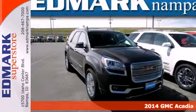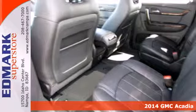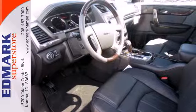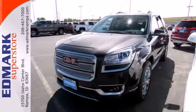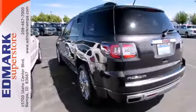Here's a 2014 GMC Acadia. Benefit from flexible, accommodating space and functionality in this full-size crossover. The third row split bench seats ensure nobody is left behind, and the underfloor storage behind the third row is perfect for cargo.